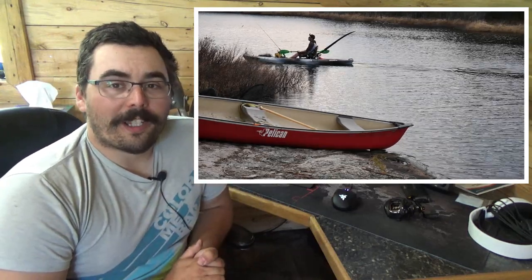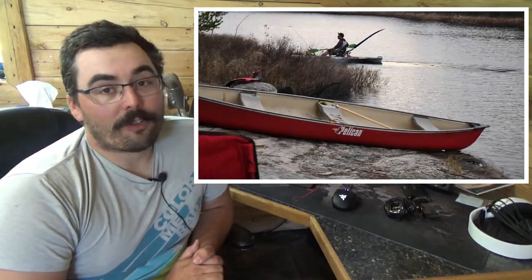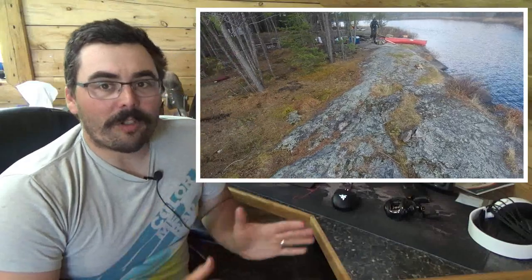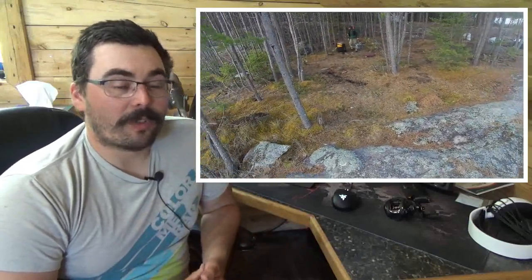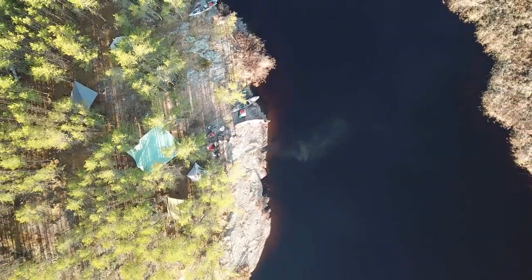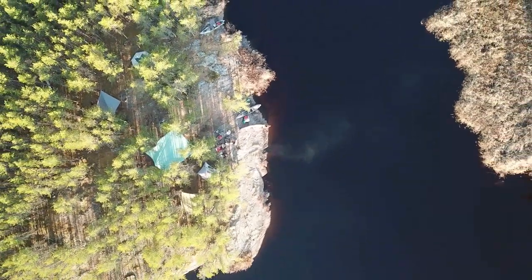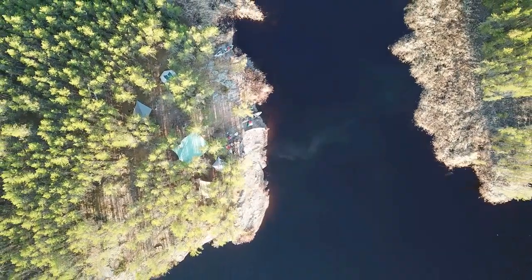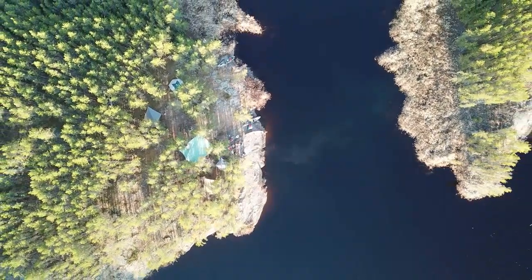We got to Coal Lake and arrived at the campsite — the same one I've chosen for the last three years. I absolutely love it. It has a big beautiful shoreline, really nice shore fishing, tons of space for tents, space for cooking, and a nice fire pit. Everything you could want in a campsite. I always go back to this site and will probably always go back every time I do this route.